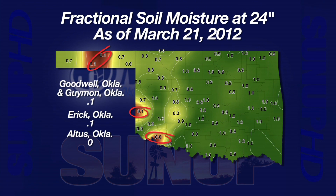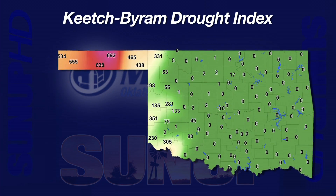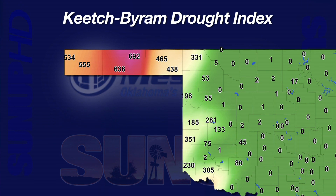The green theme continues with our Keech Byrum drought index, which is on a scale of zero to 800 — zero being wet, 800 being dry. We can see all of those zeros, all the green on the bulk of Oklahoma starting in the east and moving to the west. As we move into that western area, we start picking up some dry areas — Jackson County in the southwest, Beckham County in the west, and then over in the Panhandle, Hooker comes in at a dryness scale of 692.